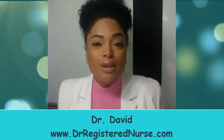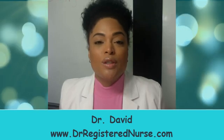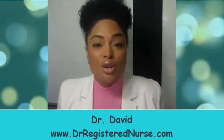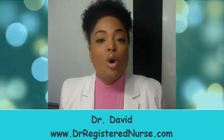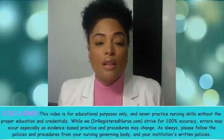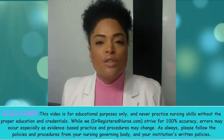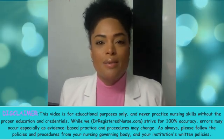Hello everyone, it's Dr. David from DrRegisterNurse.com. I'm so excited about today because we are going to start a series reviewing the most common labs that you need to know as a nursing student, for the NCLEX, and as a nurse. Always at the end of our videos, go to DrRegisterNurse.com for interactive quizzes, NCLEX questions, and an empowering blog. Our series today will start with the Complete Blood Count, also known as the CBC.